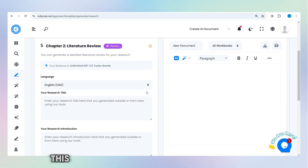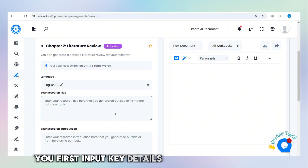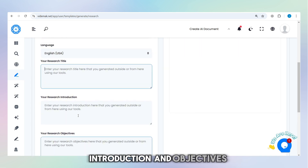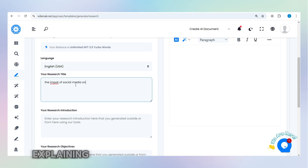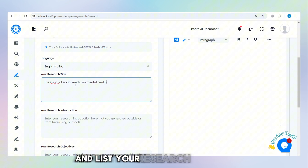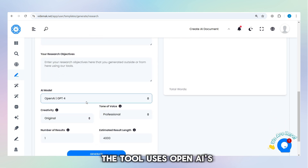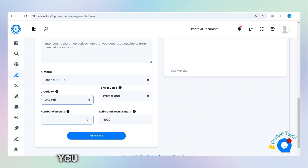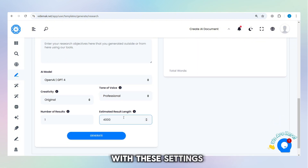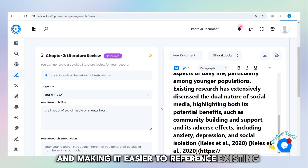Now let's do the literature review. This tool helps you easily create a detailed literature review for your research project. To use it, you first input key details like your research title, introduction, and objectives. For example, if your research is about the impact of social media on mental health, you would write an introduction explaining how social media affects mental well-being and list your research objectives, such as understanding its impact on anxiety and depression in young people. The tool uses OpenAI's GPT-4 model to generate an original, professional, and well-organized literature review based on your inputs. You can choose the length of the result, such as a 4,000-word review, and specify how many versions you want. With these settings, the tool creates a comprehensive and structured literature review, saving you time and making it easier to reference existing studies in your field.